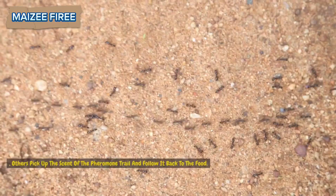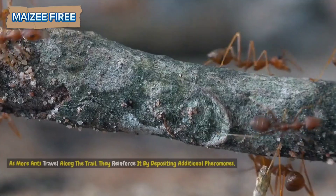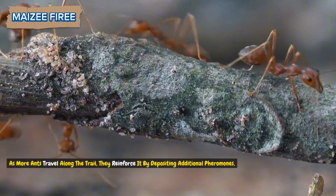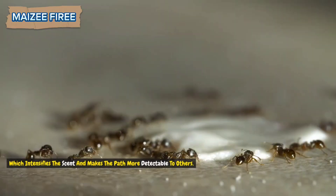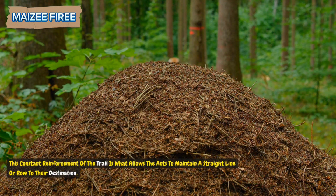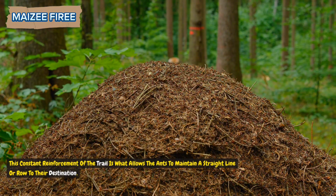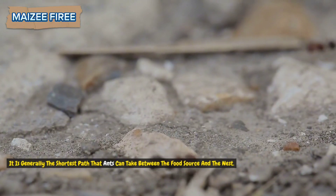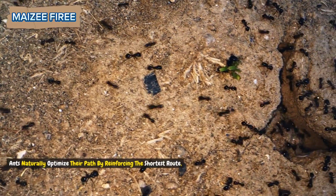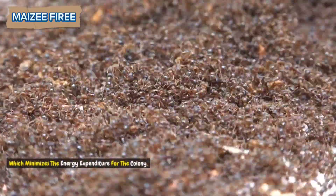When the ant returns to the nest, others pick up the scent of the pheromone trail and follow it back to the food. As more ants travel along the trail, they reinforce it by depositing additional pheromones, which intensifies the scent and makes the path more detectable to others. This constant reinforcement of the trail is what allows the ants to maintain a straight line to their destination — generally the shortest path between the food source and the nest. Ants naturally optimize their path by reinforcing the shortest route, which minimizes the energy expenditure for the colony.